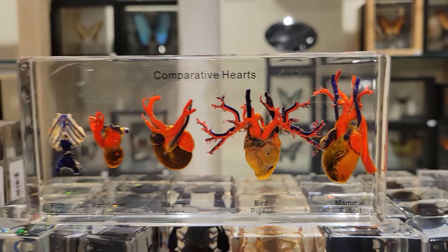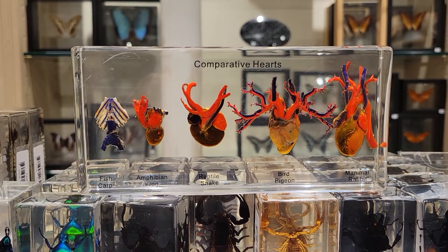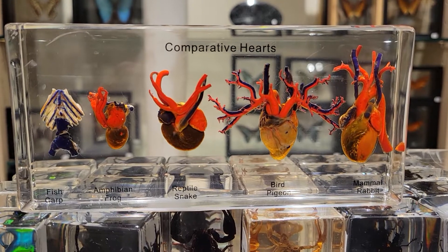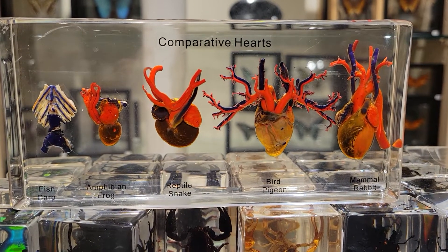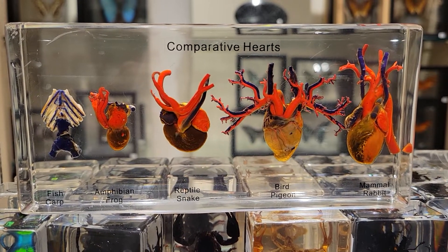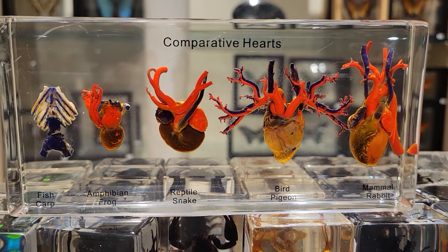All of these animals are from China, but obviously these are really common animals that exist pretty much the world over. You get five different types of animals: fish, amphibian, reptile, bird, and mammal. As you can see, the structure of the heart changes really significantly depending on what type of animal you're talking about. It's really, really interesting to see.